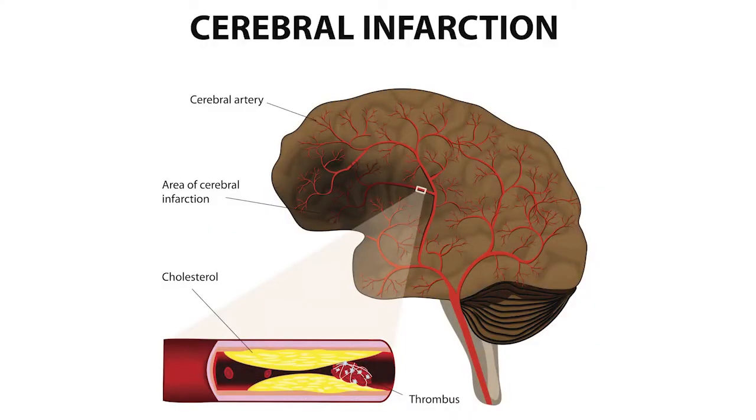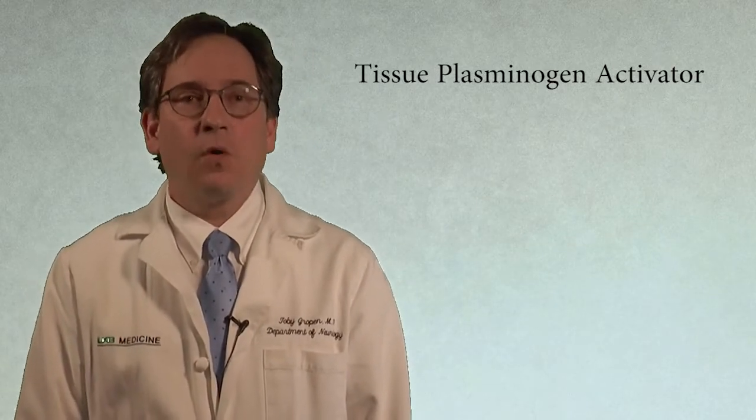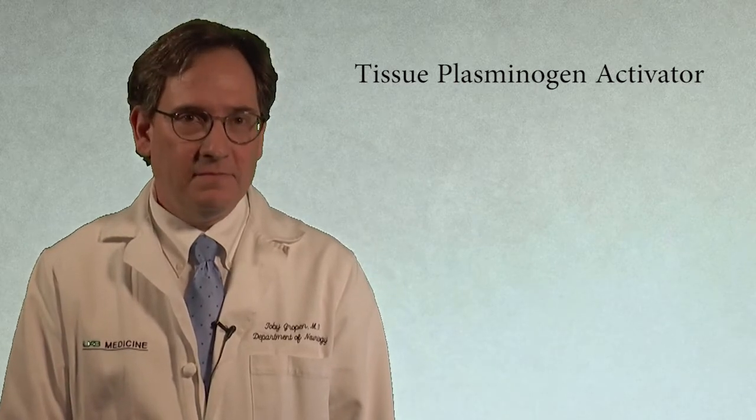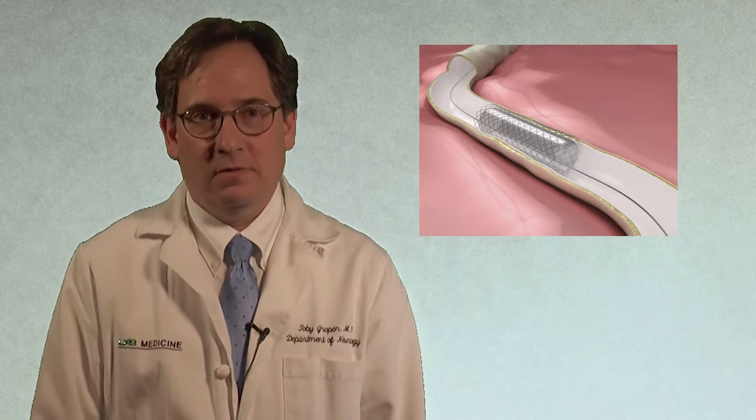80% of stroke is caused by a blocked vessel. 20% of the time, a vessel is broken, causing bleeding. In the case of a blocked vessel, we now have two proven therapies, but both are time-sensitive. TPA, or tissue plasminogen activator, works by dissolving the clot and must be used within 4½ hours of stroke onset. Catheter-based therapies work by mechanically extracting the clot and work up to 6 hours. Clinical trials have shown that catheter-based therapy is superior to TPA alone in patients with large vessel occlusions.